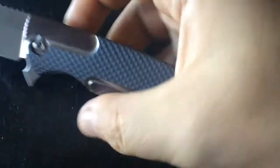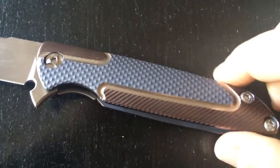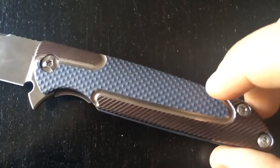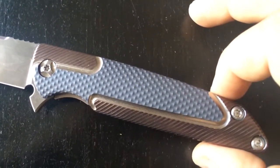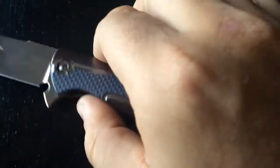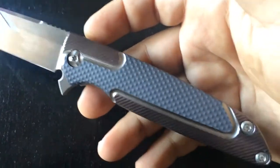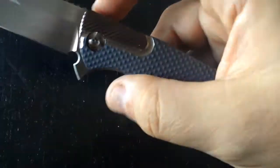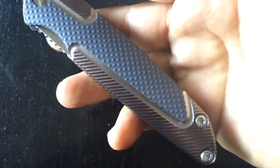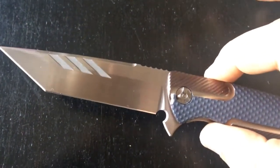He does all kinds of different patterns. You can see his latest on his website — you should check it. He does all kinds of patterns, all kinds of anodization, and it's a pleasure to work with the guy. You can ask him for a lot of things and he will do that for you. Very nice overall design on the handle — just love it. It's a flipper-only action and the action on the flipper is just brilliant.